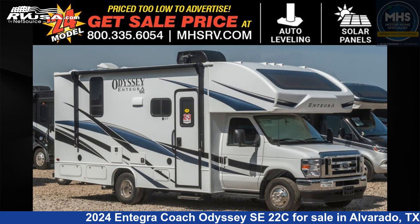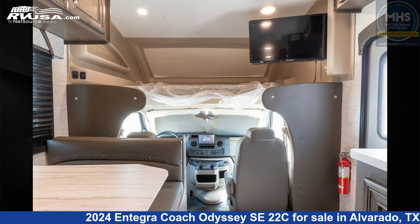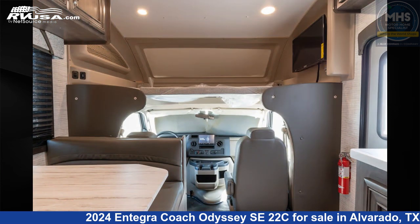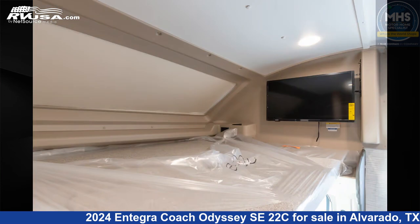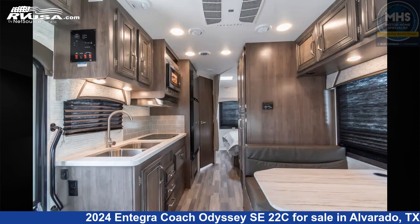This 2024 Entegra Coach Odyssey SE 22C is a Class C RV. It is located in Alvarado, Texas 76009 and is offered for sale by Motor Home Specialist. Click the link in the video description to visit RVUSA.com and see more photos as well as the current price.